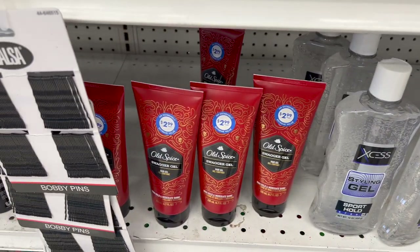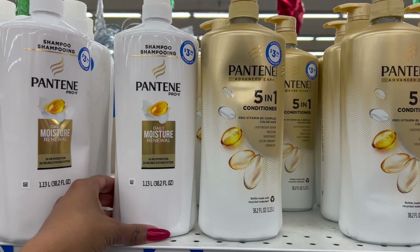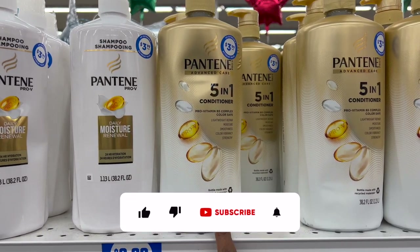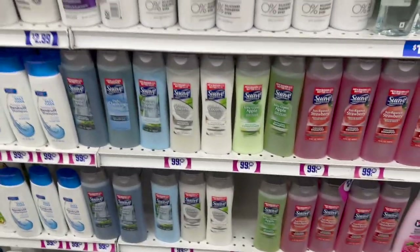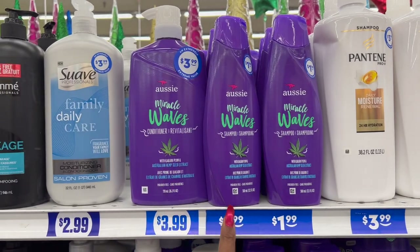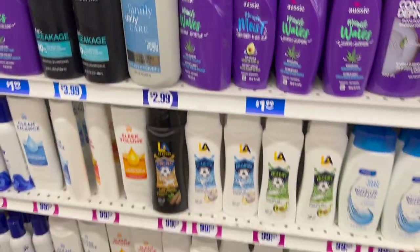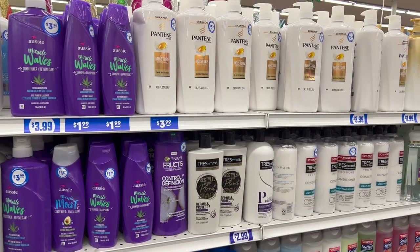They have Old Spice hair gel for $2.99 as well. Not a bad deal for the 38.2 fluid ounce Pantene for $3.99 — they have the Daily Moisture Renewal and the 5-in-1 conditioner, 38.2 ounces for $3.99. They have TRESemmé here, and they brought back Aussie as well for $8.99. A lot of name-brand drugstore items you can pick up a lot cheaper than buying at the drugstore.